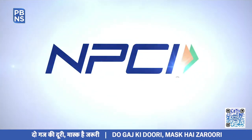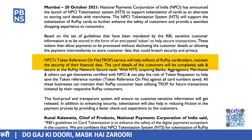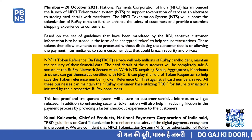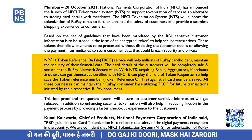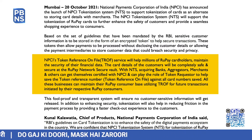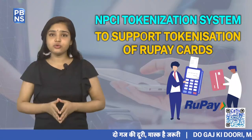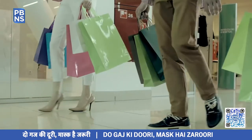NPCI's Token Reference on File, or TROF, service will help millions of Rupay cardholders maintain the security of their financial data. Acquiring banks, aggregators, merchants, and others can get themselves certified with NPCI and can play the role of token requester to help save the token reference number against all card numbers saved.